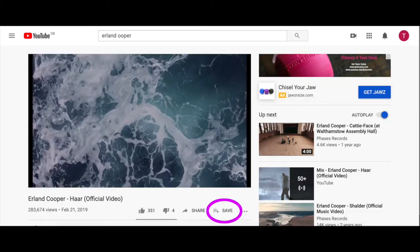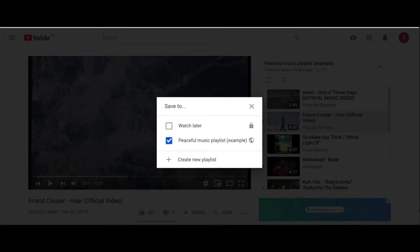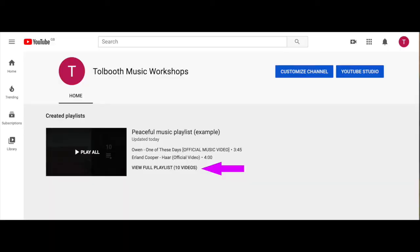Once you've found your video that you want to add to your playlist, you just click the little save icon underneath, and that gives you an option to create a new playlist from scratch or to add to one that you've already started. Each time you find a new video, you can just add it that way. Once you've added as many songs as you want — it can be as short or as long as you'd like — head over to the My Channel section underneath your icon at the top right, and you'll be able to find an option to view the full playlist that you've made.